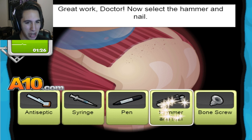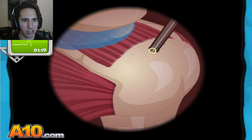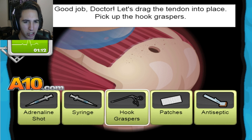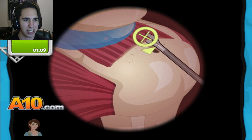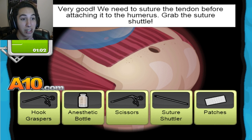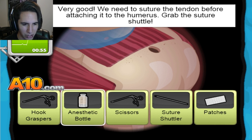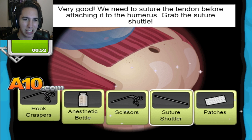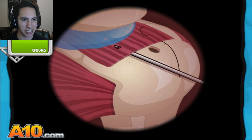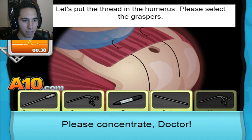Now select the hammer and nail. We're getting close to the time, I need to hurry up. Are we hammering it? Now let's drag the tendon into place — pick up the hook grasper. Now drag the tendon. We need to suture the tendon before attaching the humerus — grab the suture. I don't know what the hell that is. Is that how you say it? I have 47 seconds. Let's pull the thread with the grasper — I stole the grasper!